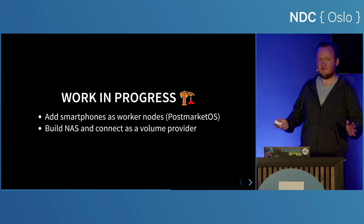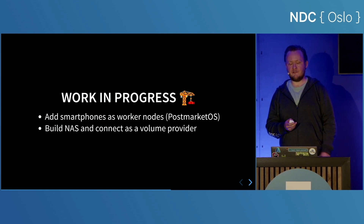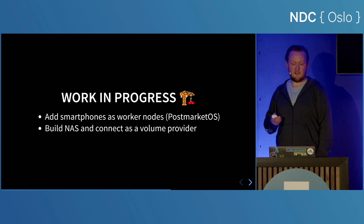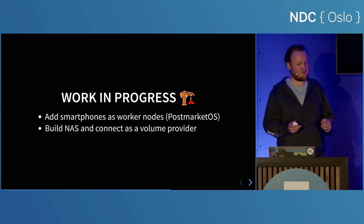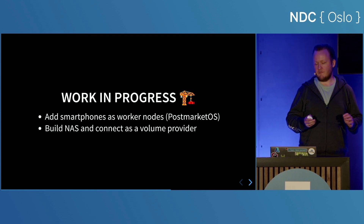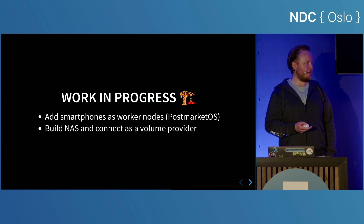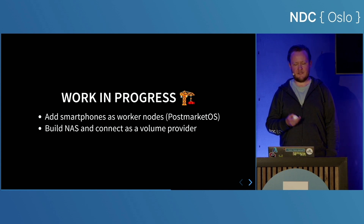I do have some work in progress — not everything I wanted for this talk came to fruition. A colleague encouraged me to add phones to the mix. I found this awesome project called PostMarket OS, which installs a fully-fledged Alpine Linux distribution on the phone. My Galaxy S8 is not officially supported, but I've gotten some signs from the open-sourcerers that it might be supported in a recent build — though that was four days ago, so I haven't had time to add it. I also have plans to add a NAS and connect that to the volume providers.